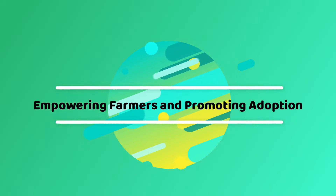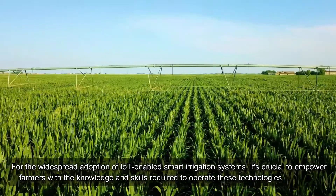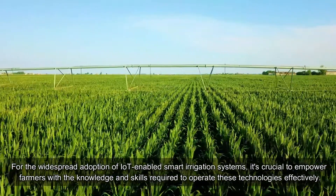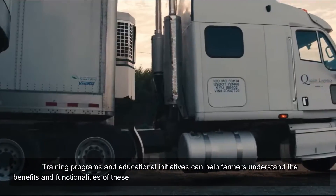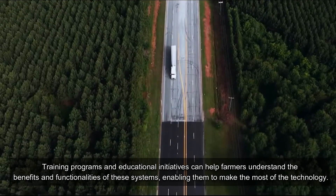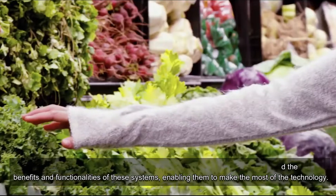Empowering Farmers and Promoting Adoption: For the widespread adoption of IoT-enabled smart irrigation systems, it's crucial to empower farmers with the knowledge and skills required to operate these technologies effectively. Training programs and educational initiatives can help farmers understand the benefits and functionalities of these systems, enabling them to make the most of the technology.